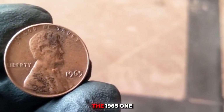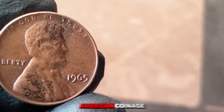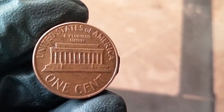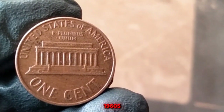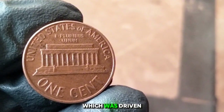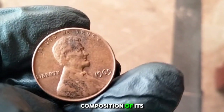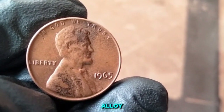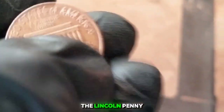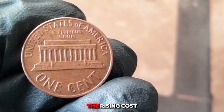1965 one cent — also known as the Lincoln penny — was produced during a particularly interesting period in American coinage. 1965 was a transitional year for U.S. currency. In the early 1960s, the United States faced a coin shortage crisis driven by rising metal costs and a surge in demand. In response, the U.S. mint made changes to coin composition. For the one cent piece, this meant moving away from the traditional bronze alloy.